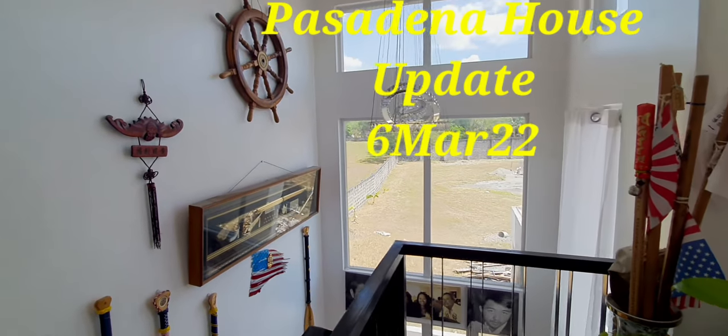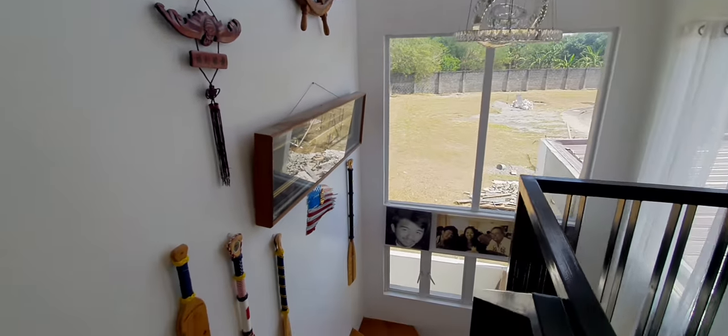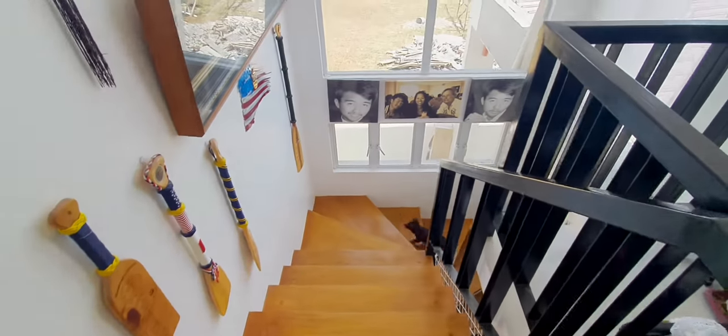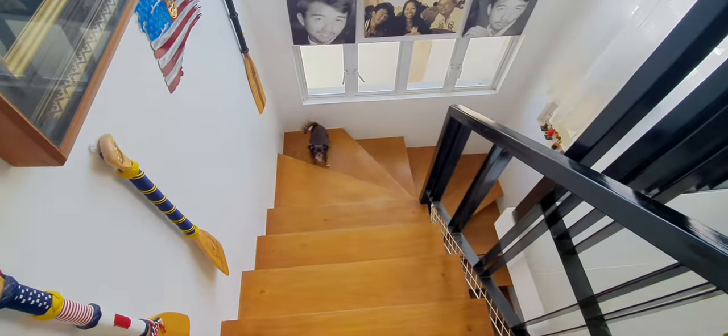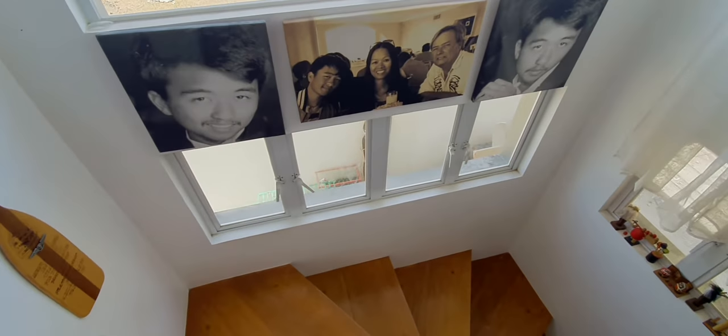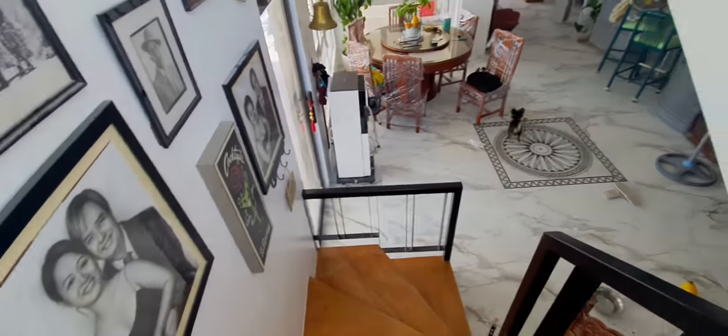Good morning, everyone! It's been a while. Finally got up. Oh, who's on there? Who's that? Hi, Chief! Come on, let's show the updated... our new family room.